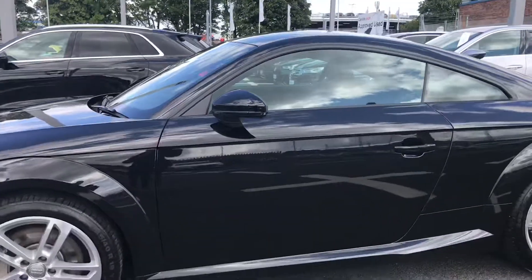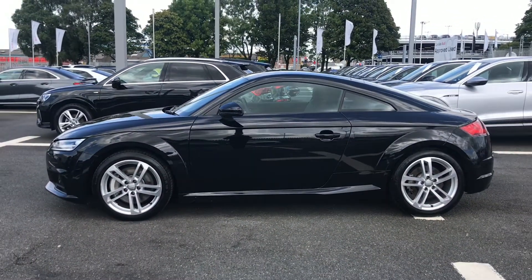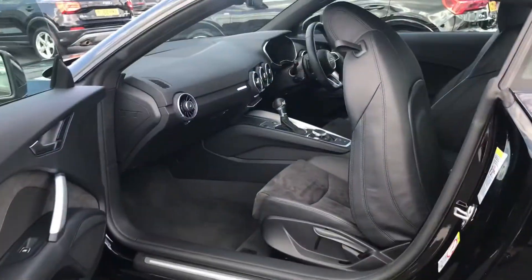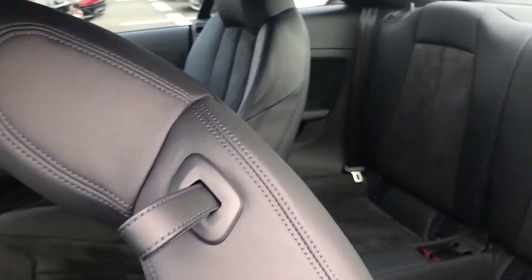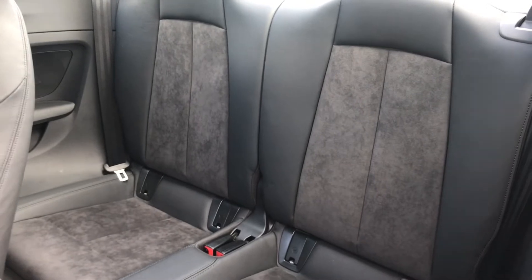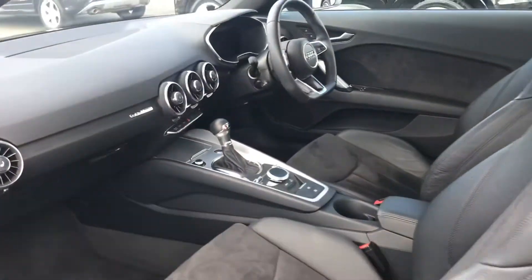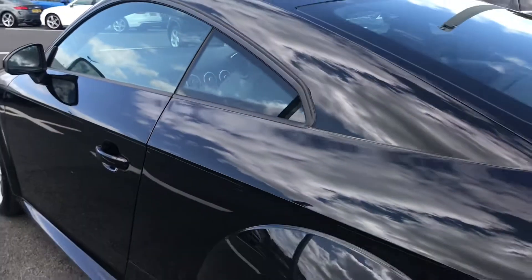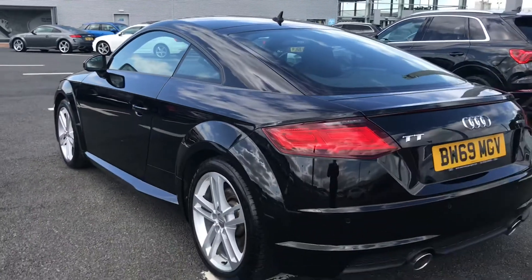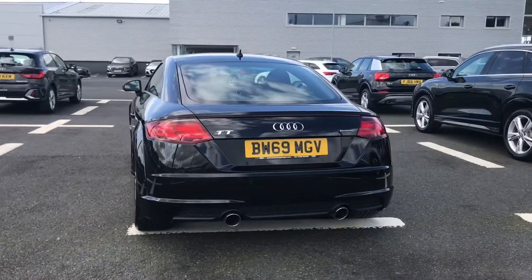This car features a retractable rear spoiler, which adds to the overall sleek and sporty look of the vehicle. Taking a quick look at the rear interior, you have very comfortable leather and alcantara rear seats, making this a super comfortable journey no matter where you're seated. It also comes with rear parking sensors, perfect for helping you squeeze into tighter spaces.